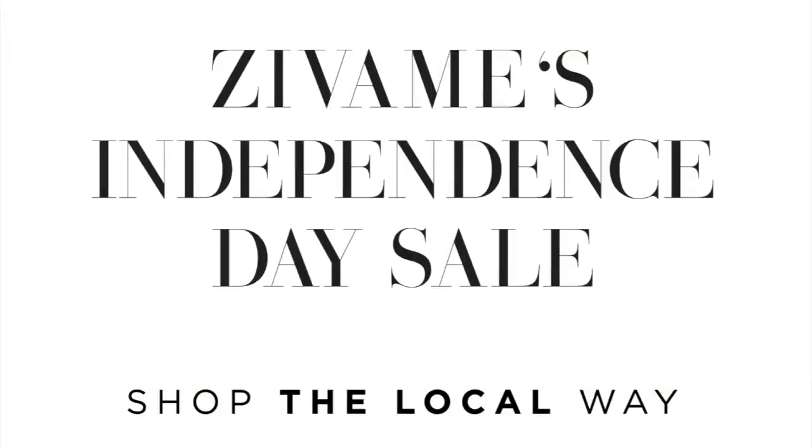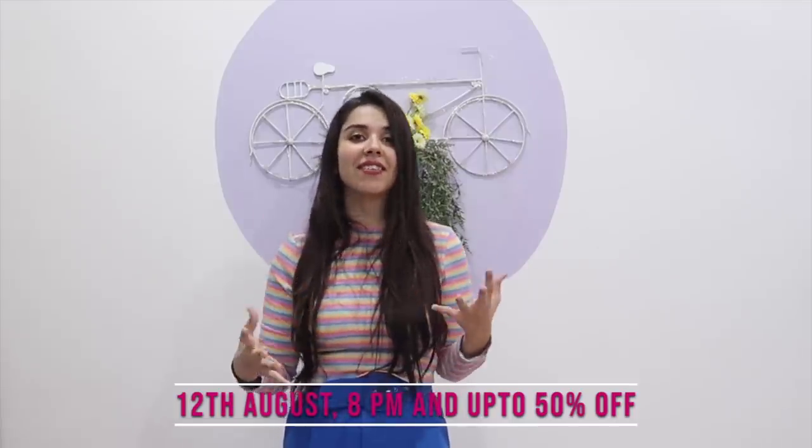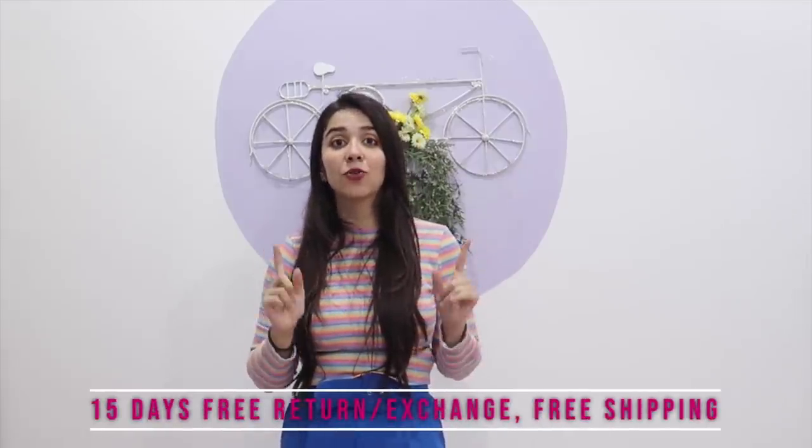This is what I love. In this particular Zewaame sale — the Independence Day sale — we urge you to shop the local way. That's on 12th August at 8pm, up to 50% off, free shipping, 15 day easy returns and exchanges, and there are going to be lots of fun contests on their social media handles with good prizes too. Make sure to download the app because you do get slightly extra offers and a better interface. This was my haul this time and this is personally by far my most favorite Zewaame haul we've done together. If you enjoyed this video, give it a thumbs up, subscribe to the channel, and click the bell icon to be the first person to view the video, because then everything will still be in stock. If you did not enjoy this video, give it a thumbs down because I just want your honest opinion. I will see you in a brand new video very soon. Until then, goodbye!